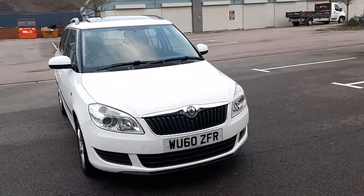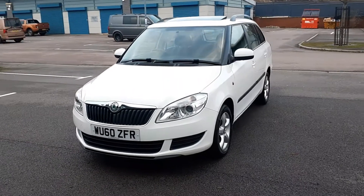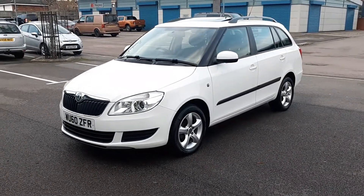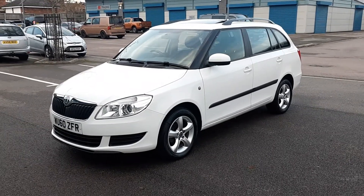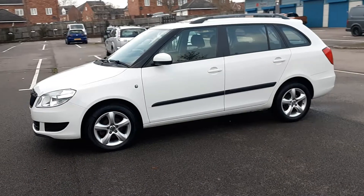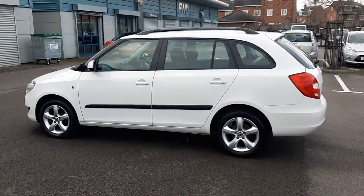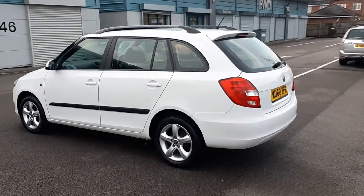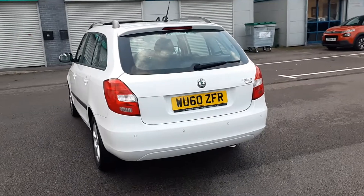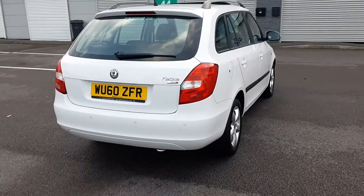Welcome to this video of the Skoda Fabia. This is the 1.6 turbo diesel common rail engine, manual gearbox, registered September 2010 on the 60 reg here in the UK. It's covered 43,000 miles.